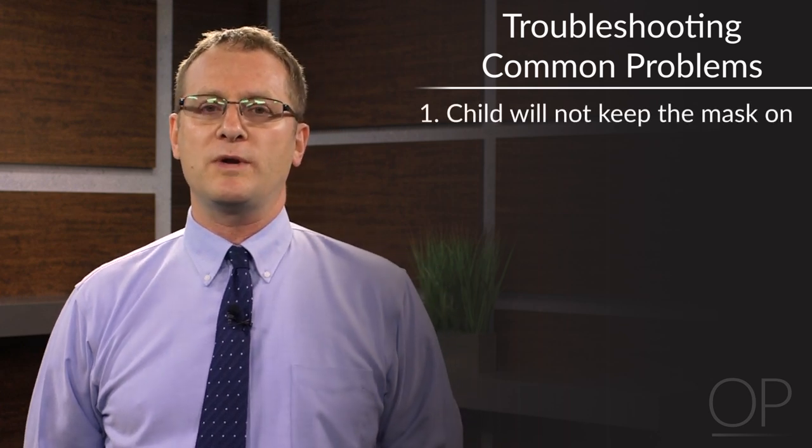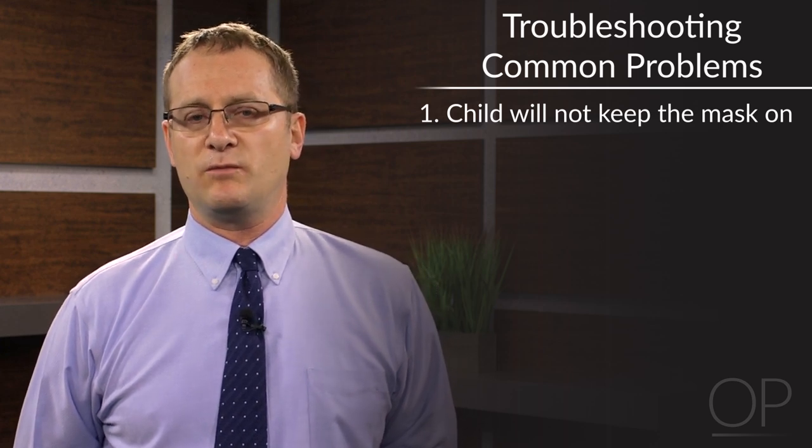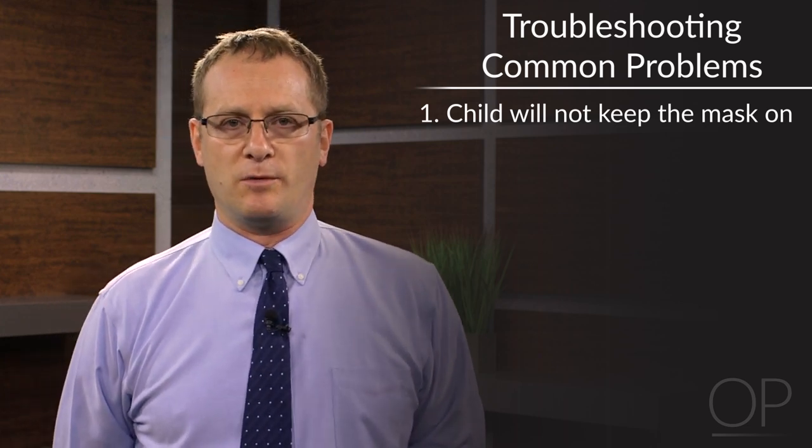Now I'd like to talk about troubleshooting some issues which may arise with CPAP and BiPAP. The first, quite commonly heard especially in younger children from parents, is that the child won't put or won't keep the mask on. The solutions to this are age dependent. It's really important to reinforce the importance of using the CPAP to the families, make sure they understand why it's important, and discuss with them strategies for working with it.